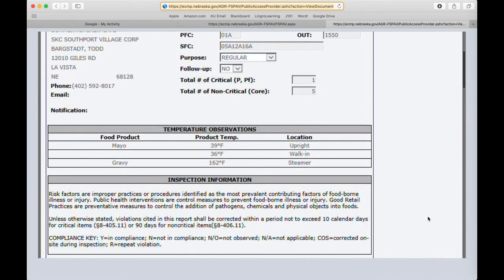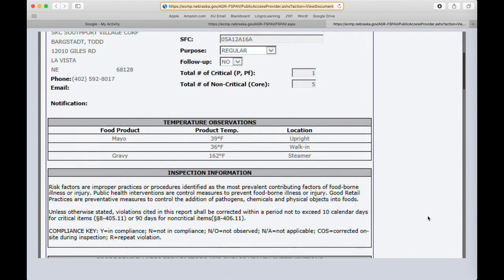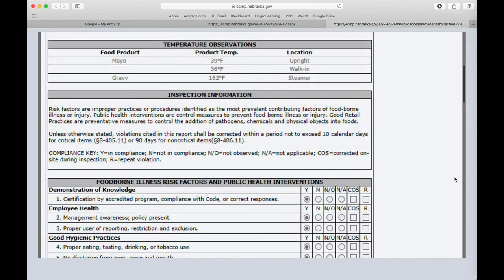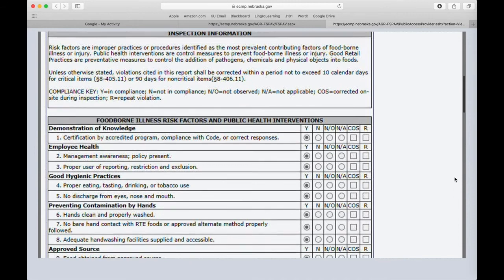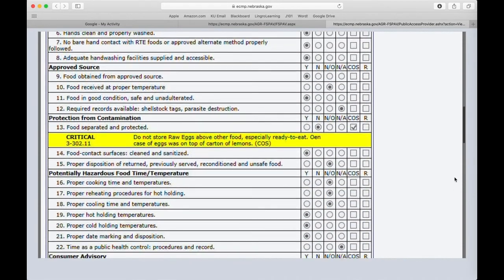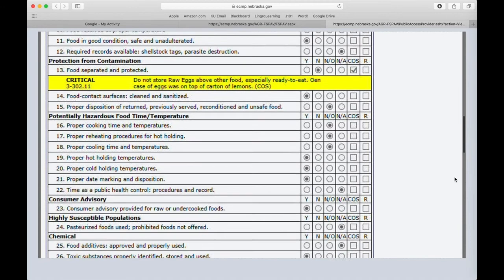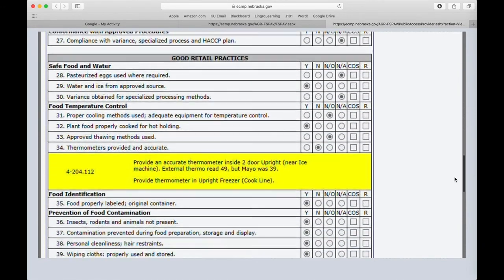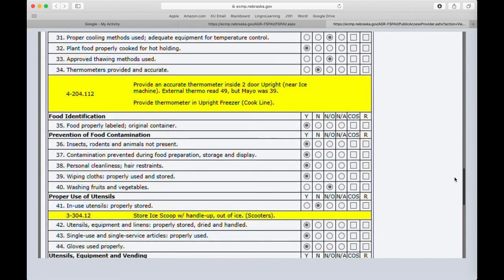On the inspection, inspectors are prompted with statements for which they have six options to choose in response. The first, Y, means that the restaurant was in compliance. N means that it was not in compliance. NO means that it was not observed. NA means that it was not applicable. COS means that it was corrected during the inspection. And R means that it was a repeated violation.